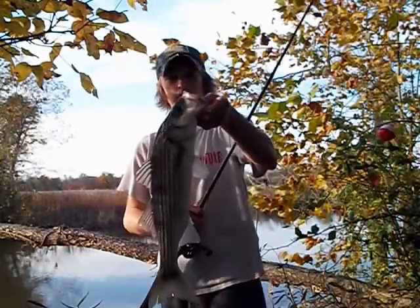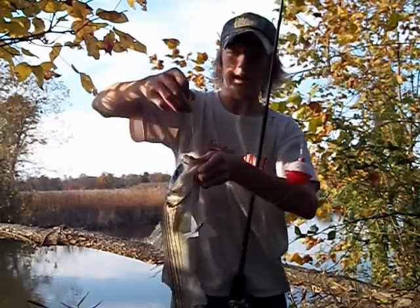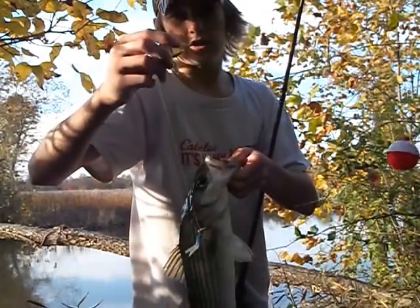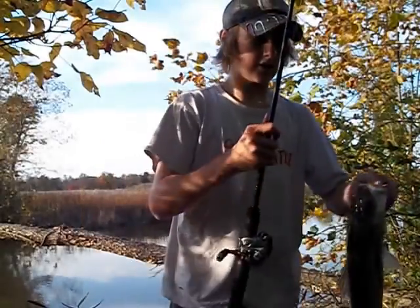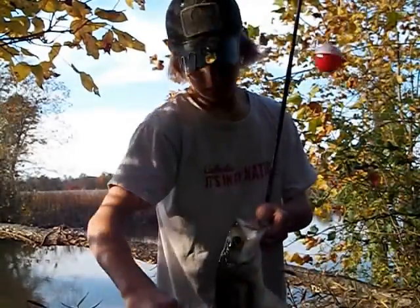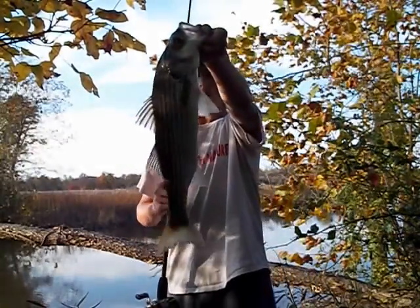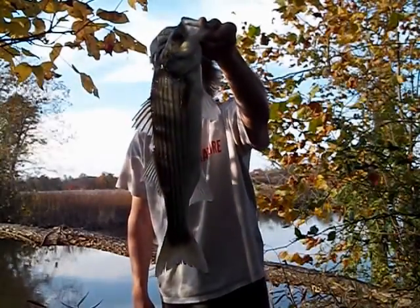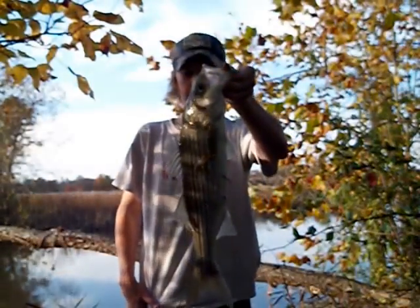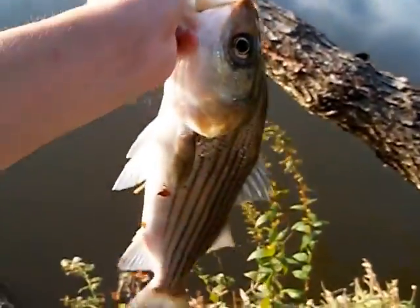Okay guys, so I just caught this striper on a tube jig kind of setup. On the bottom I had this little teeny tiny underspin — gosh, he bent the hook on that. I saw this guy chasing a little shiner. I'm going to measure him real quick, see if he's legal or not. He might be a little skinny but — he's legal. That's a striper and at the end of the day I'm going to eat that. Actually, this guy is not 20 — he's 19 inches, so I'm going to let this guy go and keep throwing the tube jig to see if I can catch a keeper this time.